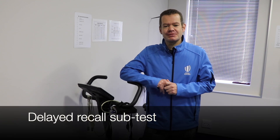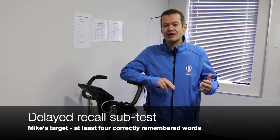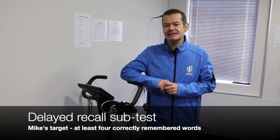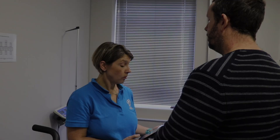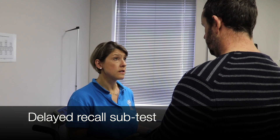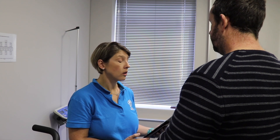Do you remember that list of ten words Mike was given earlier? Mike must score at least four to pass this subtest. Doctor: Do you remember I gave you a list of ten words earlier? Mike: Yes. Doctor: Give me back as many as you can remember.